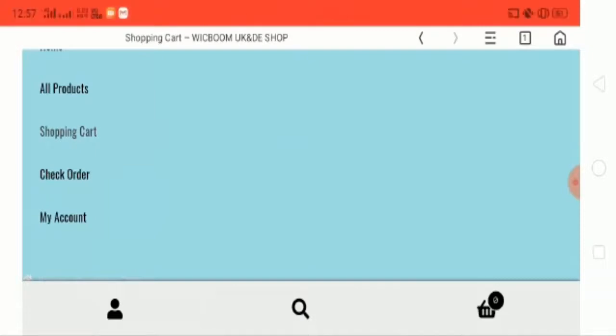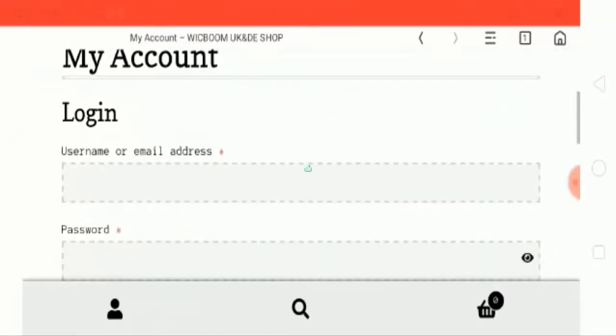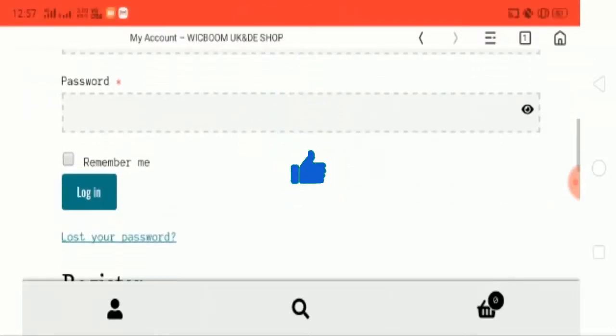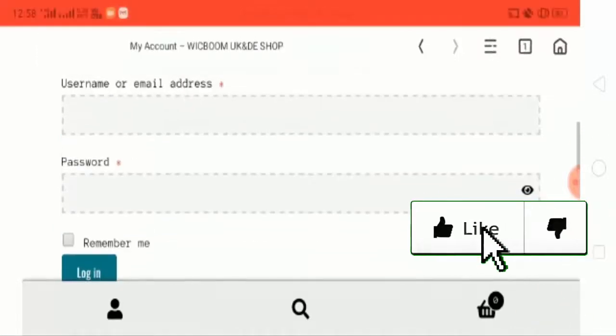Now let's check out the My Account page. Here you can use your username and password to log in, and you can also create an account by filling in your email address. The password will be sent to your email ID and then you can log in from here.